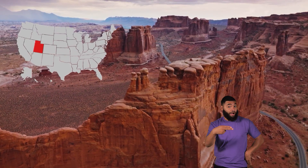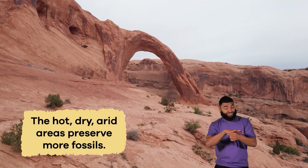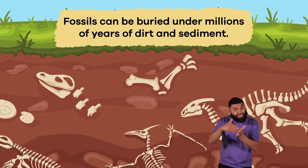It might mean that the place where they found the fossils is a better preserver of fossils than other areas. Utah is a good example. The hot, dry, arid areas preserve more fossils than, say, the swamps of Florida. Fossils can be buried under millions of years of dirt and sediment.